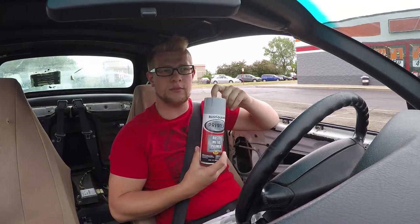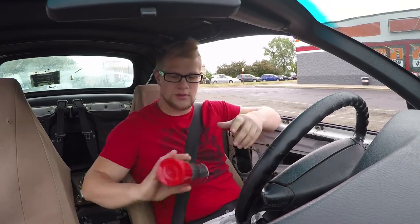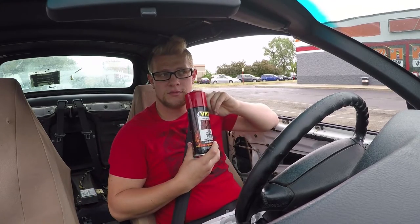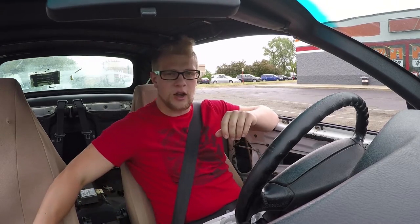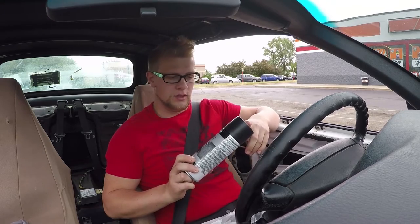Got rust primer — rust protectant primer for the rust spots. Went with red for the calipers, we'll see if I like that or not; if not I can always change it. It's not hard. And then I found some vinyl dye, so maybe I can actually get this dash done and then start putting this interior back together a little bit.